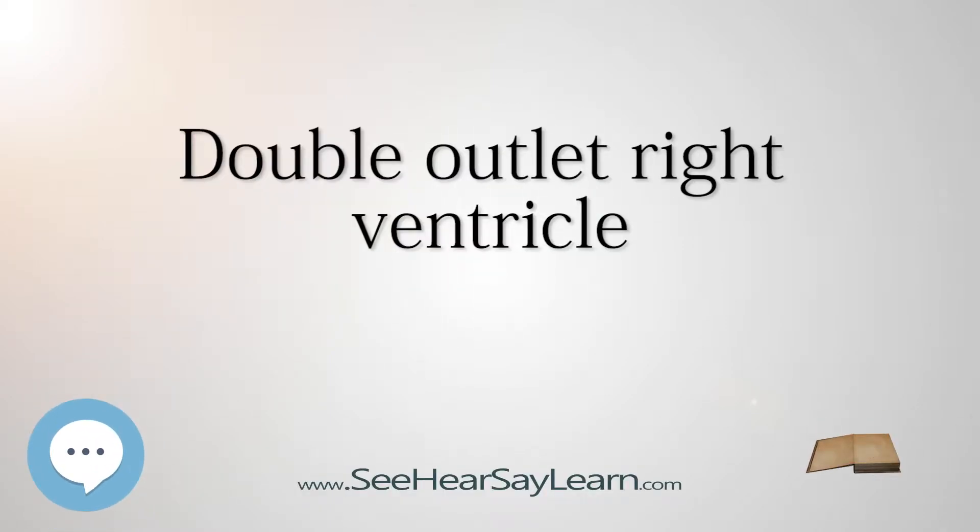Double Outlet Right Ventricle is a form of congenital heart disease where both of the great arteries connect, in whole or in part, to the right ventricle. In some cases it is found that this occurs on the left side of the heart rather than the right side.